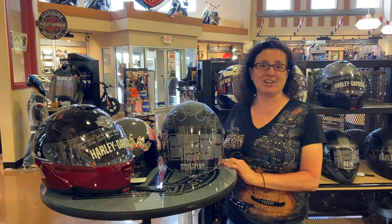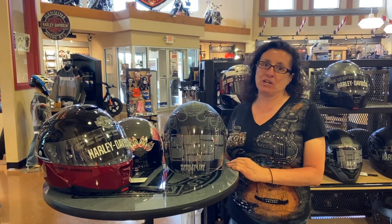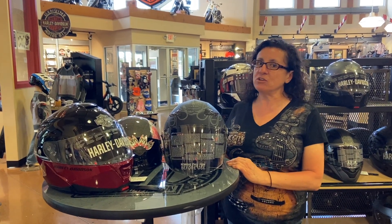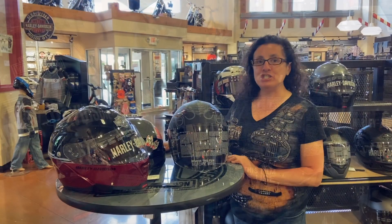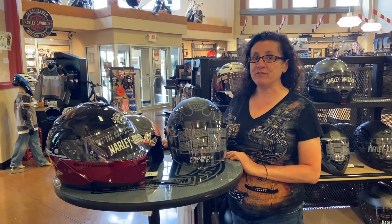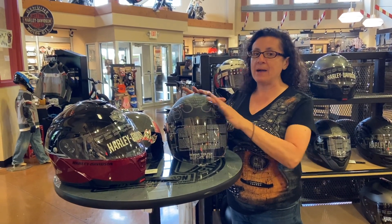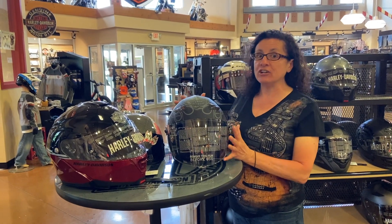Hi, it's Dot from Classic Harley-Davidson, your motor clothes manager. June is going to be our helmet month and I'm going to talk to you about helmets. When was the last time you got a new one? Did you know that you should replace your helmet every three to five years? Or if you drop it that one time, you don't know what's happening on the inside of the helmet, so you should replace it.